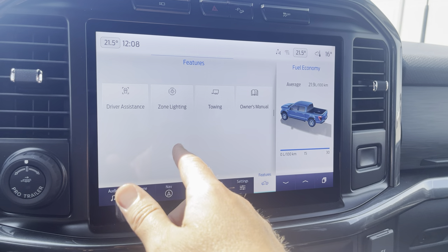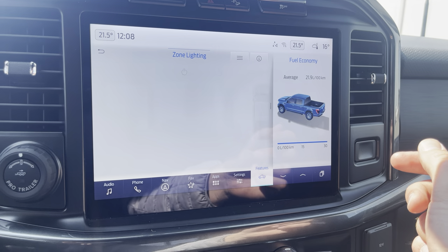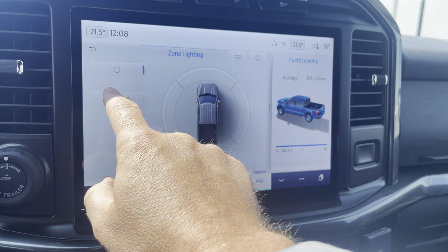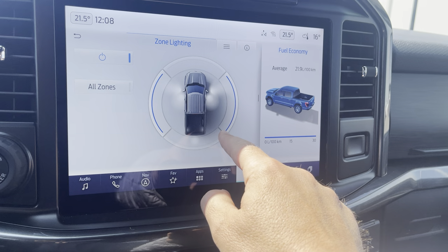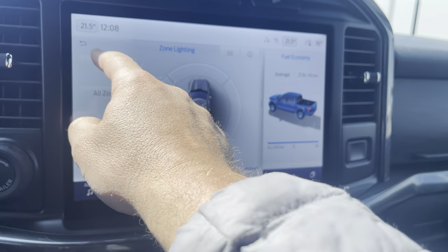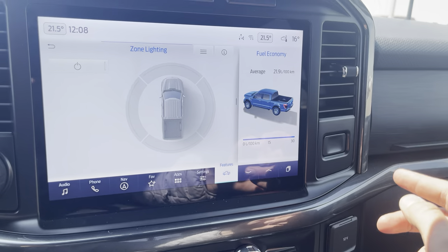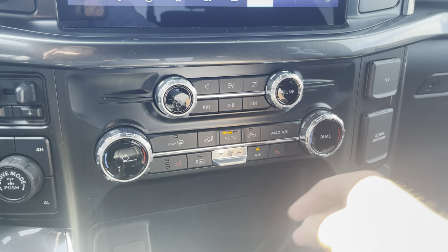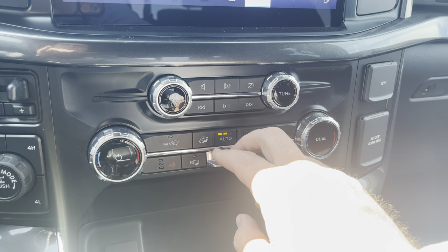In the features menu there's a zone lighting function that can turn the entire outside of the truck into a floodlight. You can activate all zones or select individual zones with LED lighting at night — great for wintertime use. Below that are volume controls for the steering wheel, dual climate control, heated seat controls, and the fan switch.